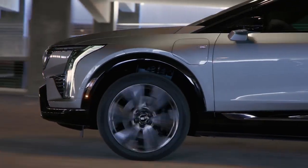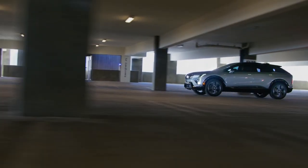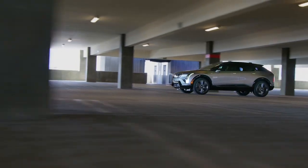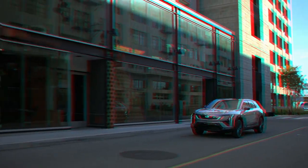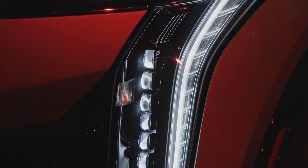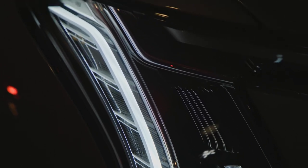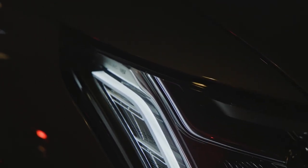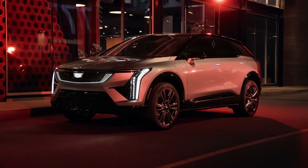The 85-kilowatt-hour battery pack provides an estimated range of 300 miles on a full charge. Thanks to DC fast charging capabilities, you can add up to 79 miles of range in just 10 minutes. The Optique is designed for agility and performance, with a 6-inch shorter wheelbase compared to the Cadillac Lyriq, enhancing its nimbleness. It includes several driving modes such as Tour, Sport, Snow/Ice, and My Mode, allowing drivers to customize their driving experience.